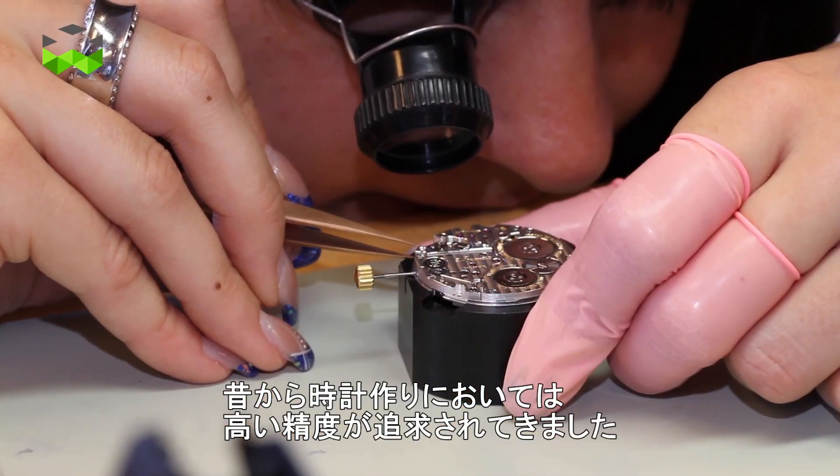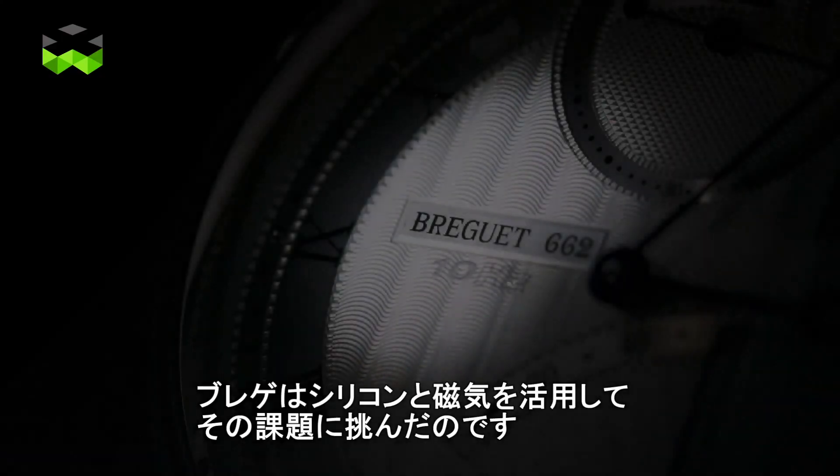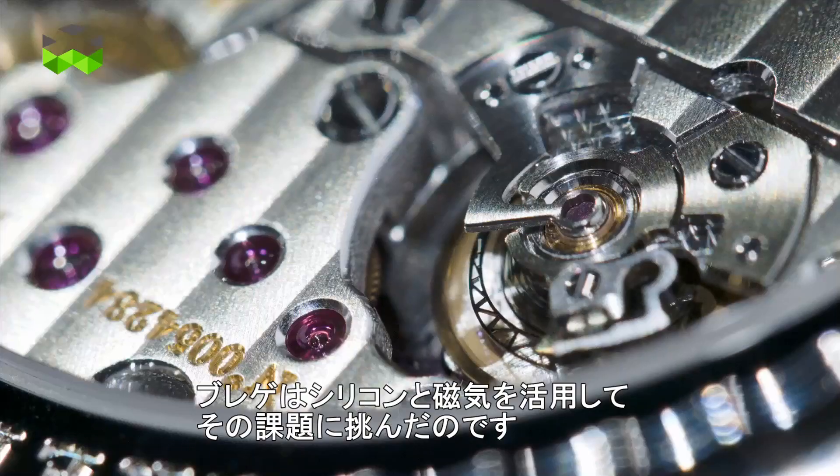It has always been the goal of watchmaking to make the most accurate and precise chronometers. And Breguet chose to pursue the same goal but using silicon and magnetism.